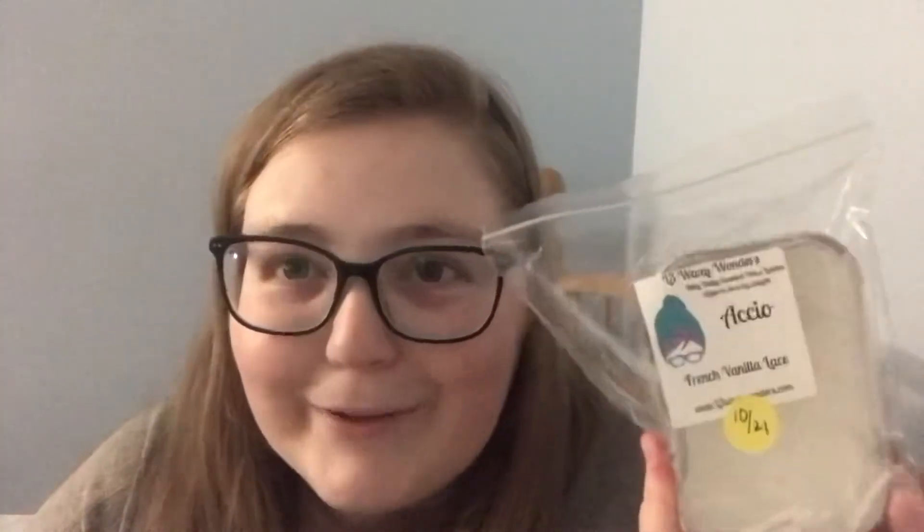This first one is 'Osseo' or something like that — it's a Harry Potter spell that helps you move objects. This one is French Vanilla Lace. I picked it up because every single year I want to do a Harry Potter themed melting basket. I heard about it for the first time on 'For the Love of Scents' on her channel, and I was like, I need to keep my eyes open for this because it sounds like something I would like. It smells really, really good on cold and I'm excited for that one.